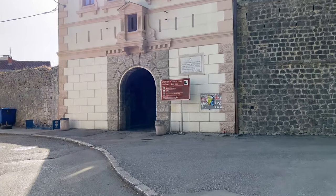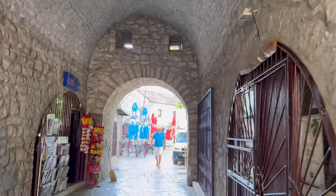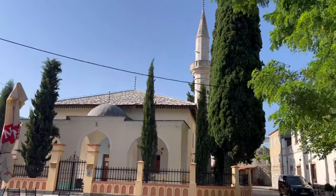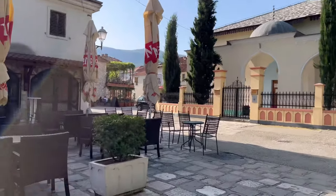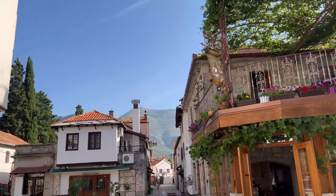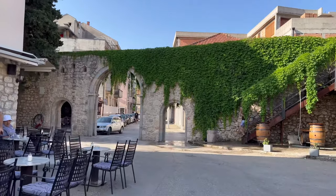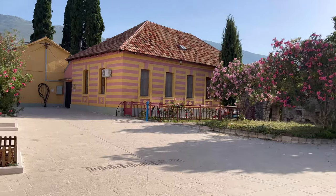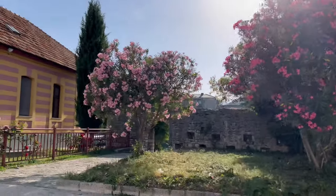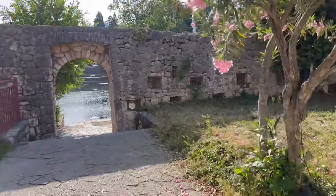Oh, this is the gate — yes, kind of like in Dubrovnik. This is the tower where the muezzin gives the call to prayer. The mosque. Here's the exit to the little river. How cute! These holes are for shooting — you would put the gun through, so on the outside it's just a small opening, but from the inside you have more space to maneuver your gun. Wow.